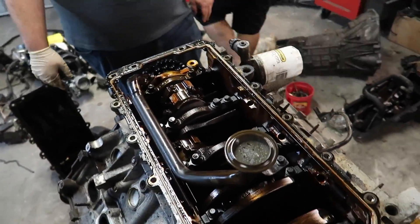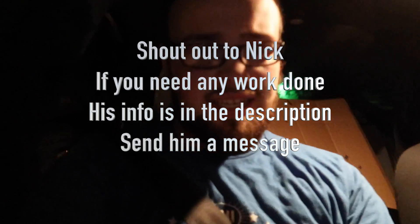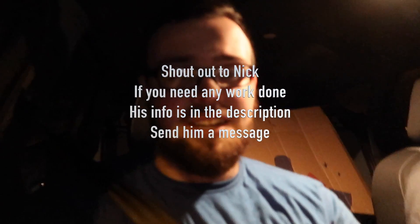All right guys, so we're just leaving Nick's shop right now. We got a lot done on the engine - got it torn down. Next step is to just assemble the timing components, put in a new oil pump, and put in the Cobra gears and Cobra cams. I hope you guys enjoyed this video. Make sure you slap that like button down below. What we did today wasn't really that technical, basically just taking things apart and getting ready to put the new stuff in. Hit that like button, leave a comment down below, and we'll see you guys next time.